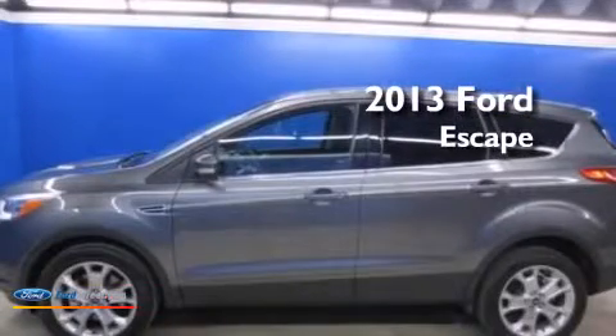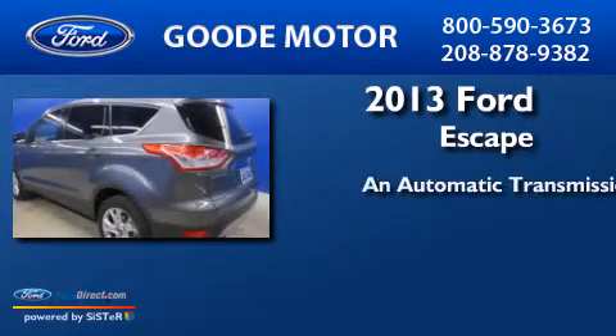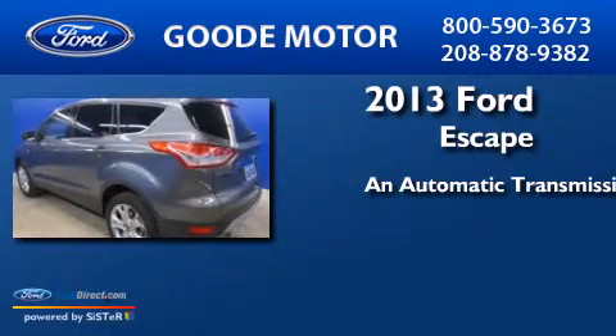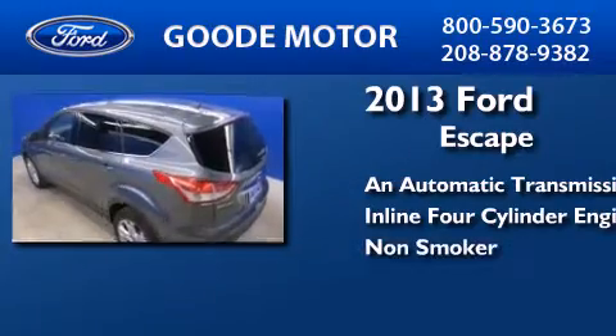This is a 2013 Ford Escape. This crossover has an automatic transmission, an inline four-cylinder engine, and a clean non-smoker interior.